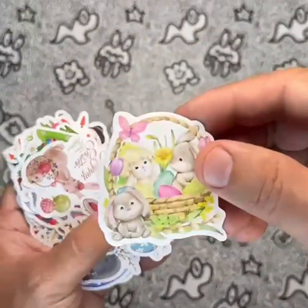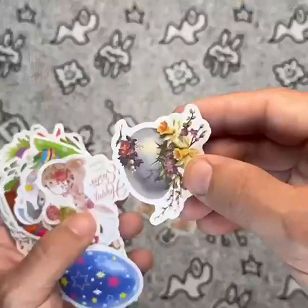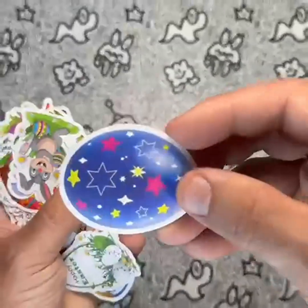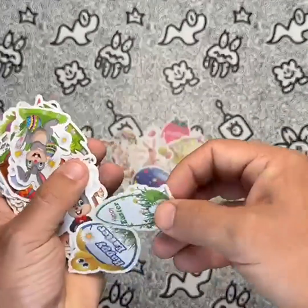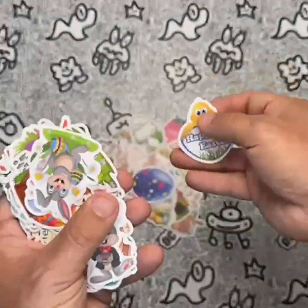While this sticker set is a great value for its price, it's important to note that there are similar products on the market with a larger variety of designs. However, the VGG Easter stickers stand out for their focus on aesthetic flower decor and motivational quotes.